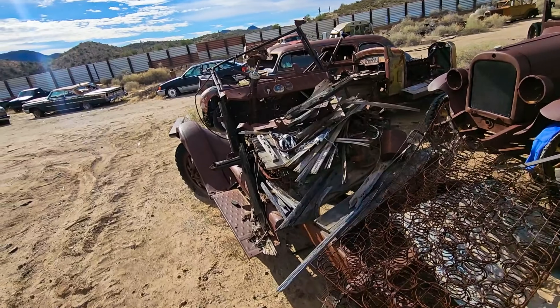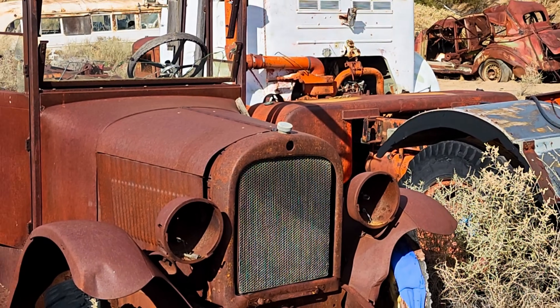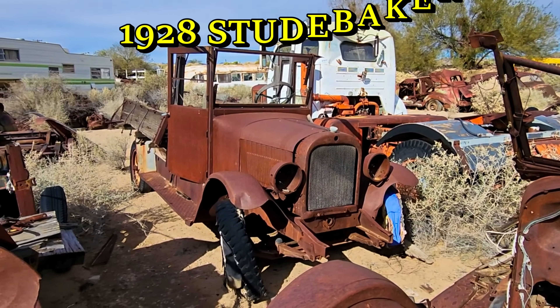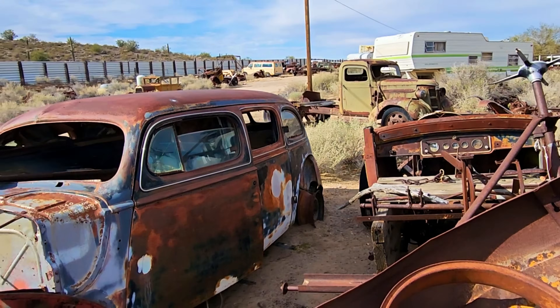These cars right here were damaged in a flood that was across the road. They were in really good condition when they were there — unfortunately, not so much now. There's a 1928 Studebaker. That's pretty cool.